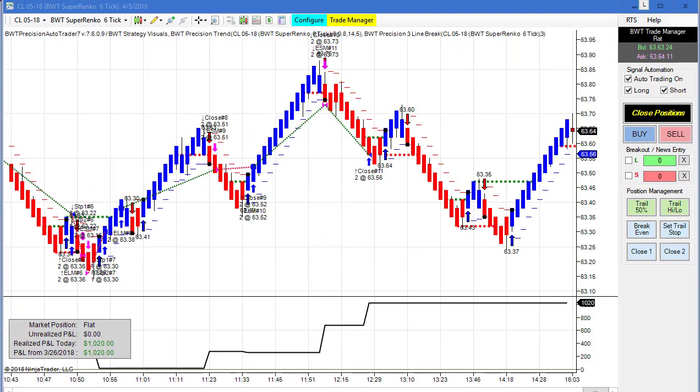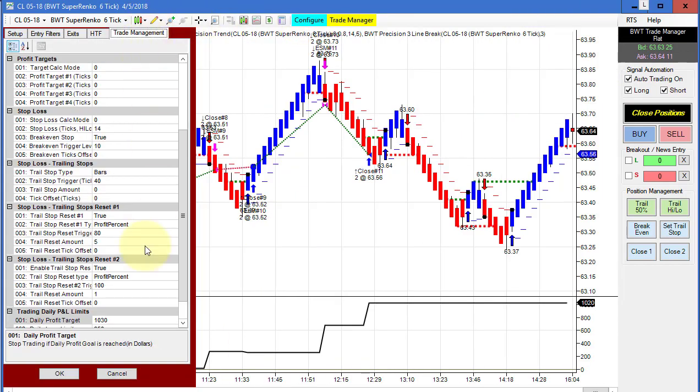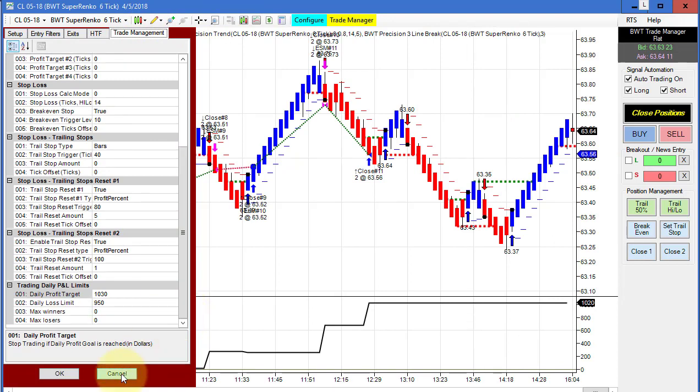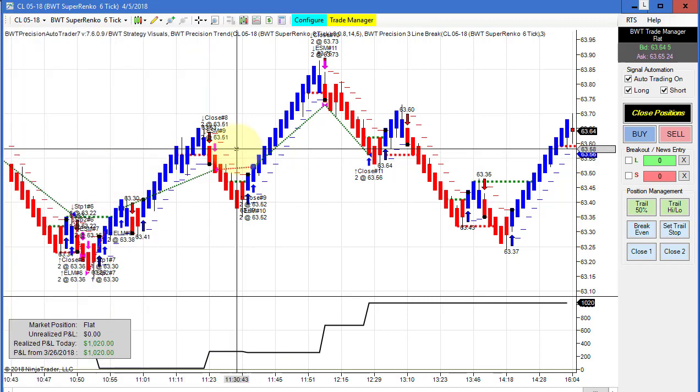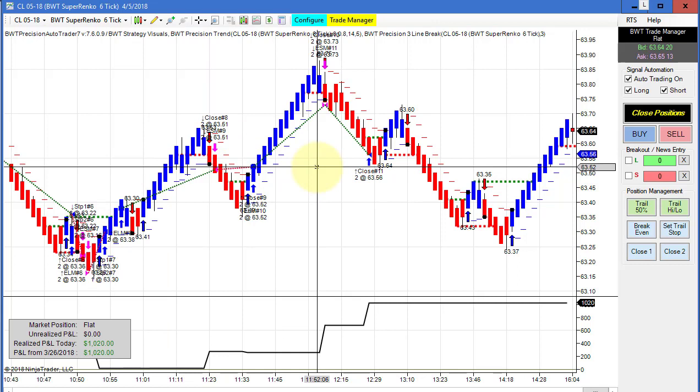Next is the crude oil on a Super Anko 6 tick. This did 1,020 for the day. Our goal on this is 1,030, so one tick shy of the goal. This is using our line break logic with a stop order — one of the few charts I'm trading with a stop order, but it appears to be working pretty good. Still consistent on this chart and pretty solid performance on the crude using a stop order.